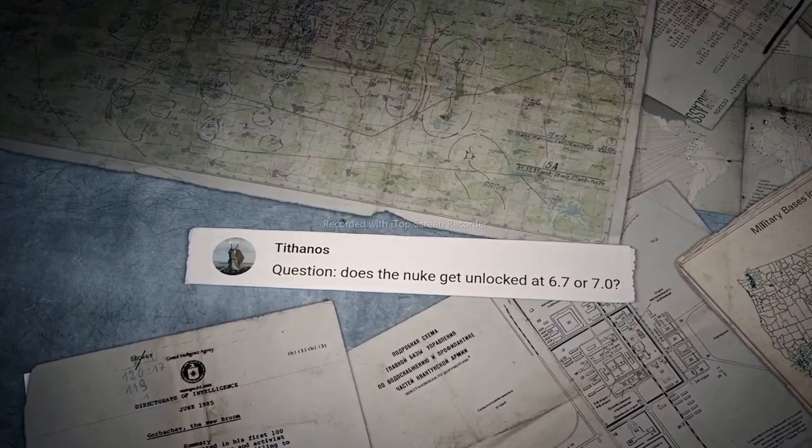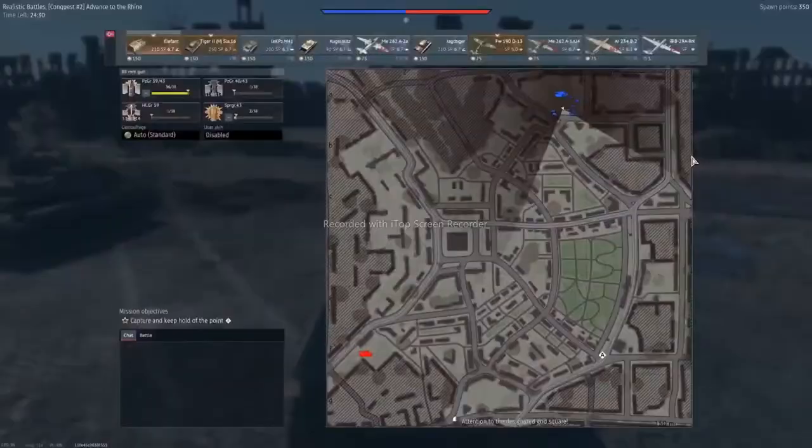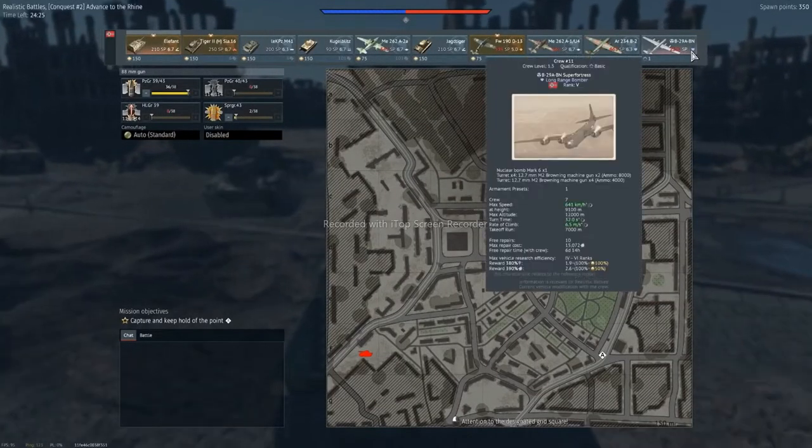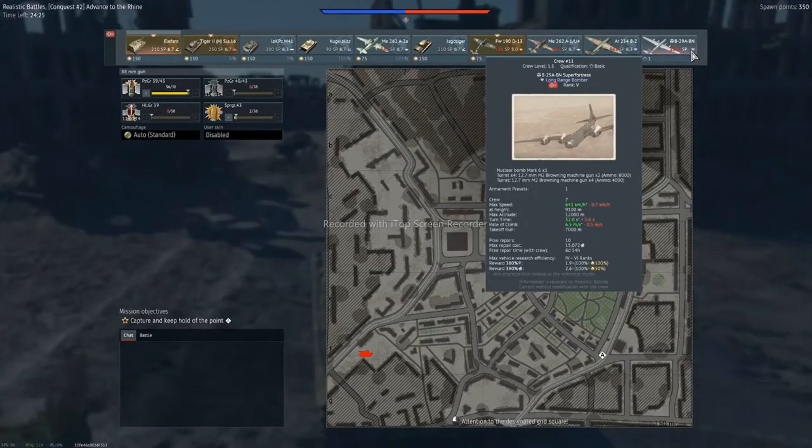Tithanos asks: does the nuke get unlocked at 6.7 or 7.0? Currently, the nuclear bomber becomes available at a BR of 6.7. It's either the B-29 or the Tu-4.